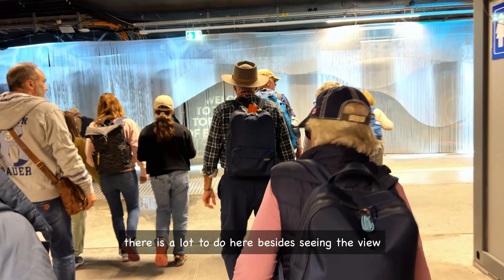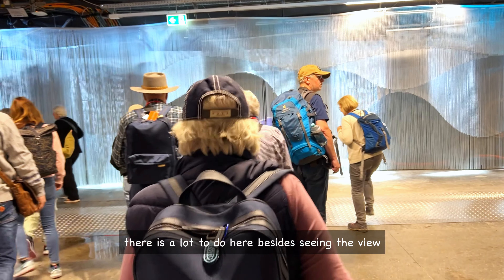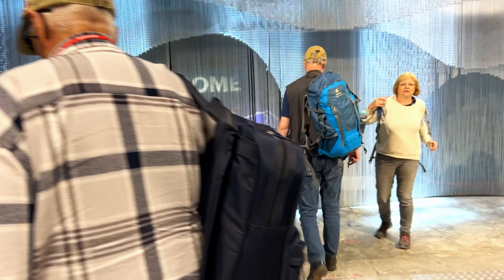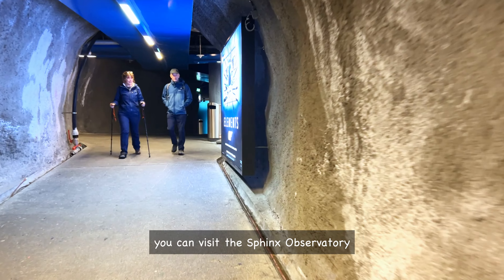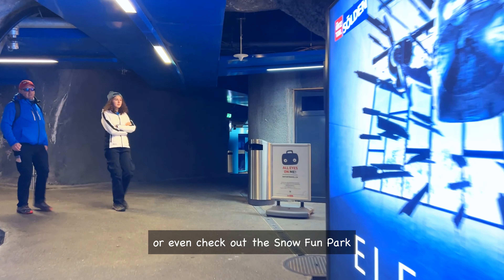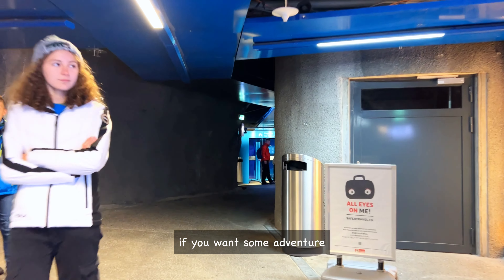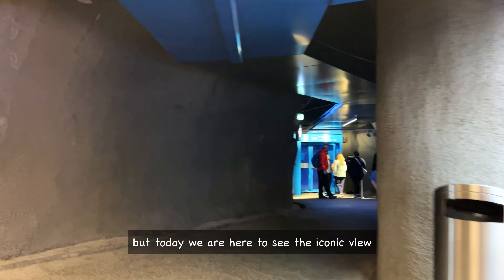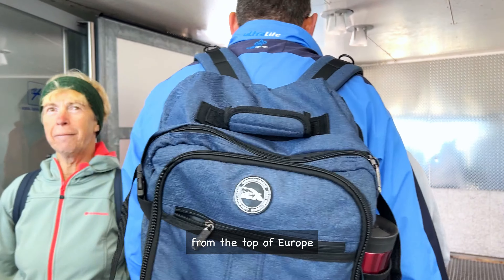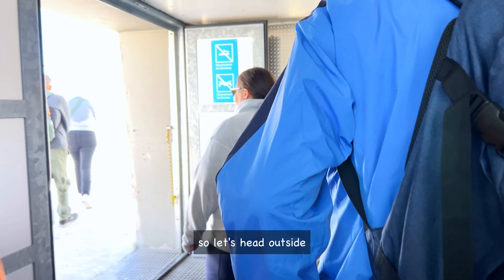There is a lot to do here besides seeing the view. You can visit the Sphinx Observatory, explore the Ice Palace, or even check out the Snow Fun Park if you want some adventure. But today we are here to see the iconic view from the Top of Europe, so let's head outside.